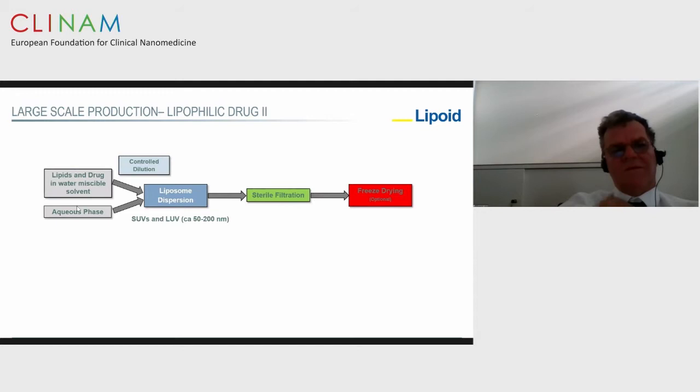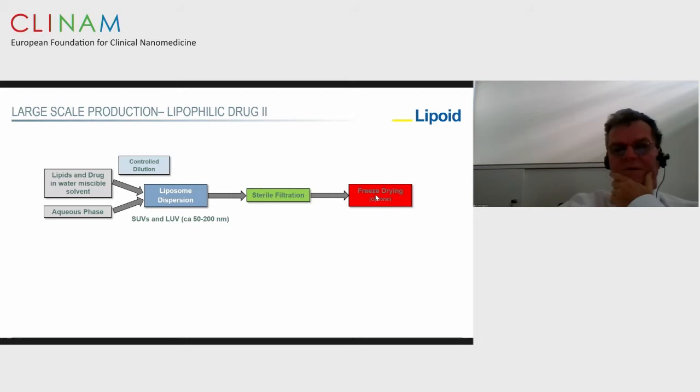Better methods now use the organic solvent dilution method — dissolving the drug and lipids in a water-miscible solvent like ethanol, then diluting with the aqueous phase. You automatically get liposomes in which the lipophilic drug is incorporated. You then sterile filter and freeze-dry when needed.